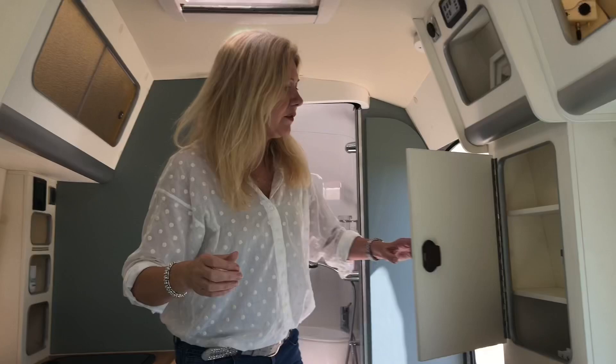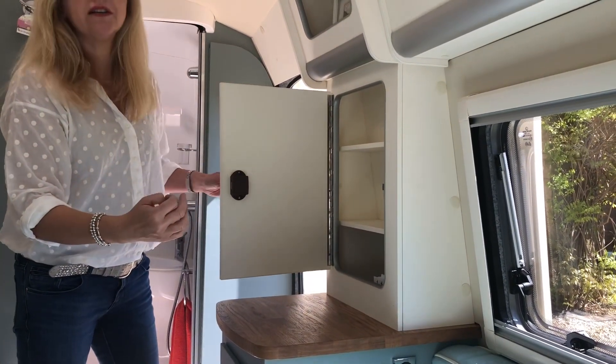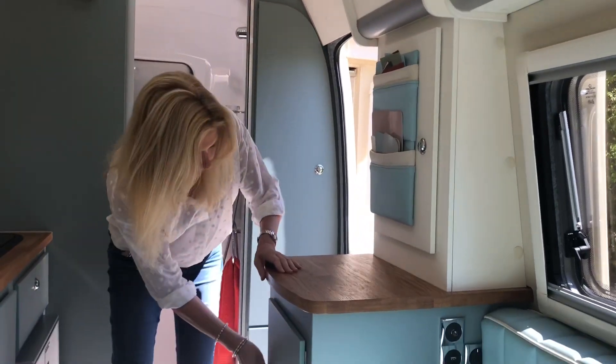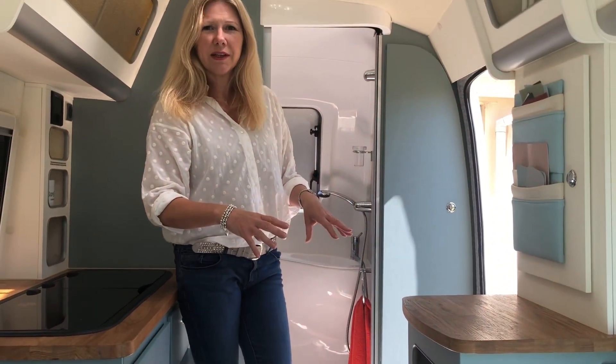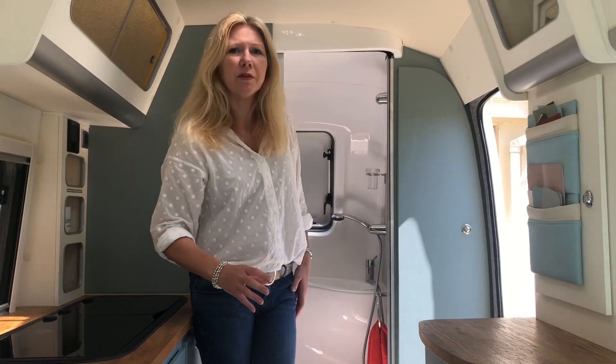Over here we've also got storage which is great for mugs and glasses — anything you want to squash in tight so that when you're travelling nothing moves around. And last but not least there's a great big cupboard here — I tend to put clothes in here when I'm travelling, like t-shirts and jumpers, and then use the hanging space in the wardrobe as well.